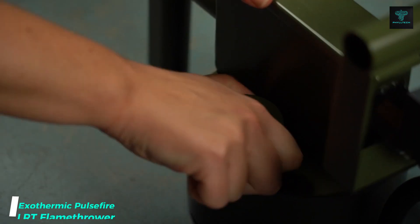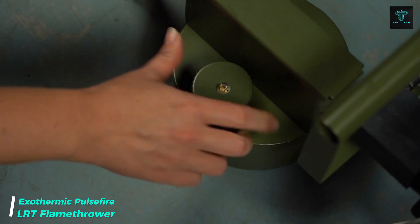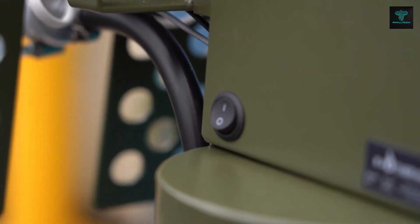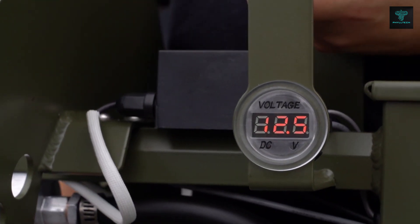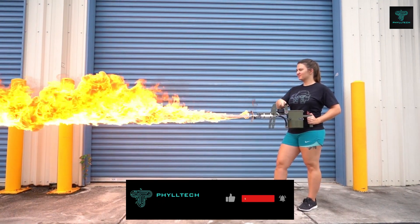For those seeking power and versatility, the Exothermic Pulsefire LRT Flamethrower is an advanced tool that combines compact design with destructive capability. With a range of up to 25 meters, this handheld flamethrower can unleash powerful blasts of fire at the press of a button. Its modular system allows for easy component swapping to suit specific needs, and users can adjust flame intensity and range with the built-in microcontroller.